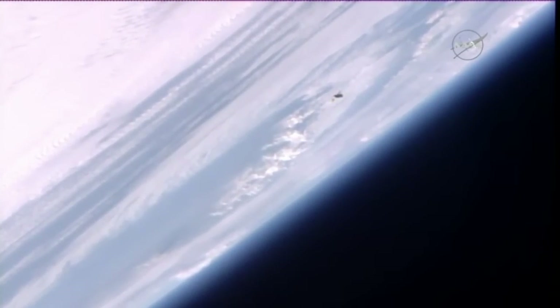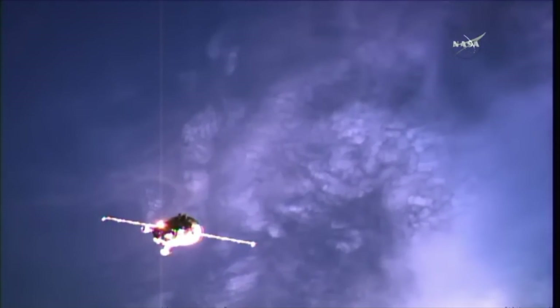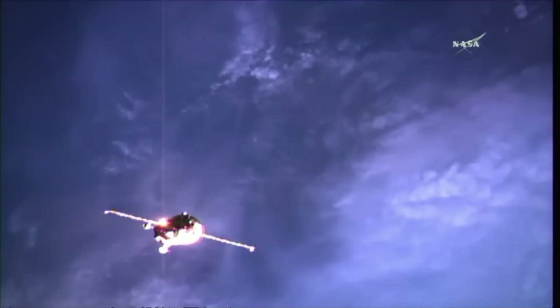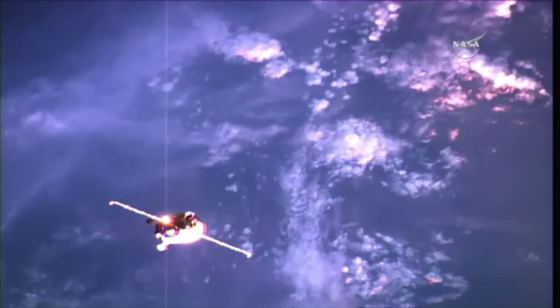There's our first close-up view of the Progress against the limb of the Earth as Progress flies 250 miles above eastern China, about to pass over the East China Sea. A good view of the thruster firings on the Progress as it prepares to wrap up its fly-around for the period of station keeping, providing an opportunity for the Russian flight controllers to assess the Progress systems before the command is issued for final approach.